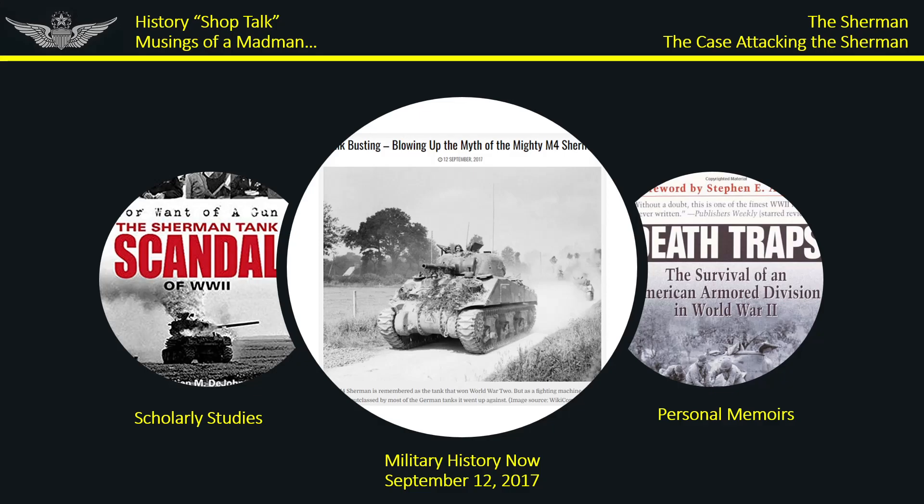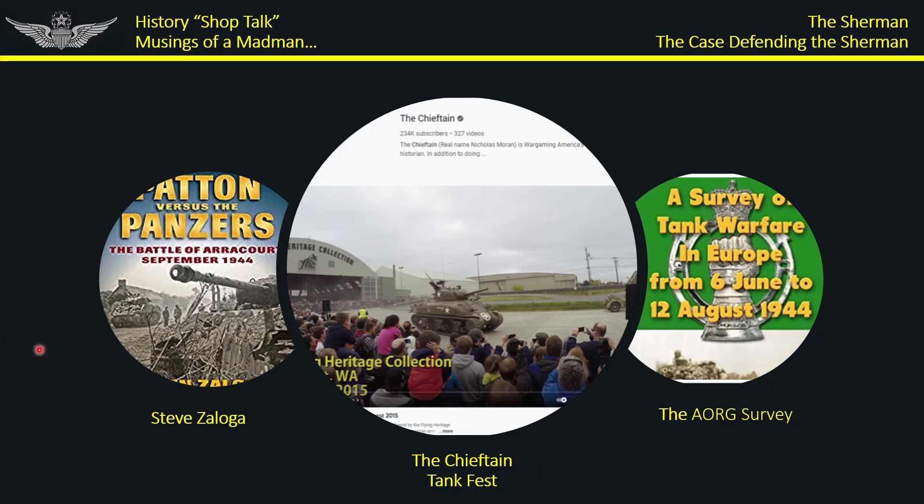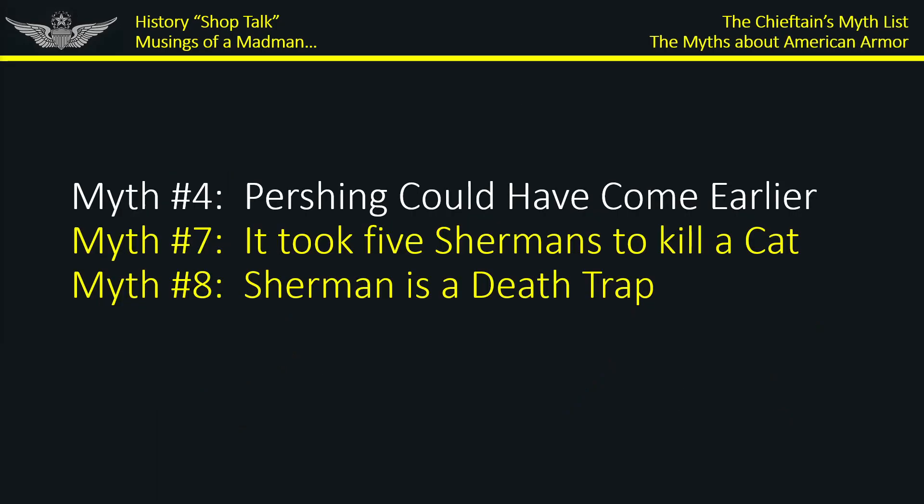In his Tank Fest presentation, he references two surveys: the work of Steve Zaloga and a British survey done in 1952 of the European theater. The two myths I really cared about were myths seven and eight, which go to the traditional narrative that the Sherman was an inferior tank. Myth number four I need to include for one reason — it references the book Death Traps by Belton Cooper.